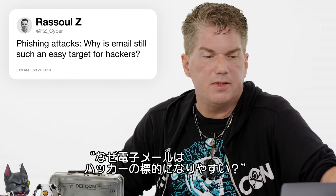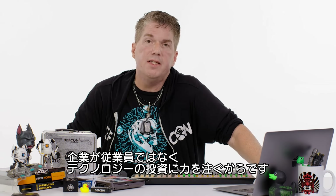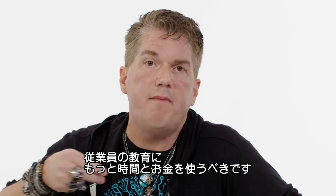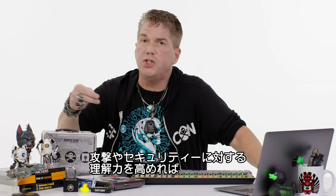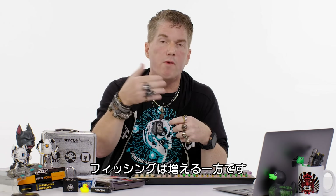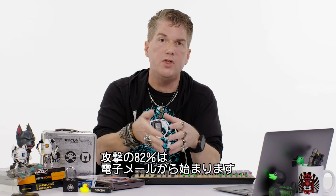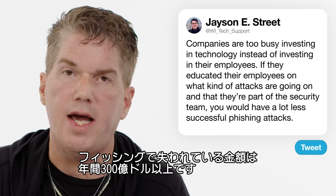At rzcyber: phishing attacks — why is email still such an easy target for hackers? My hot take: companies are too busy investing in technology instead of investing in their employees. If they spent more time and money educating employees on what kind of attacks are happening and made them feel part of the security team from day one, there would be far fewer successful phishing attacks. Phishing attacks are becoming more and more prevalent — 82% of attacks start with a phishing email, and over 30 billion dollars has been lost because of these kinds of attacks.